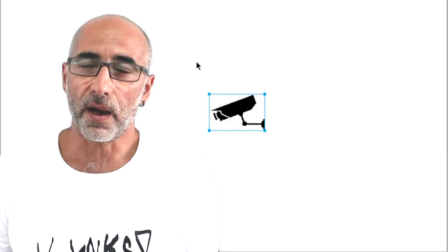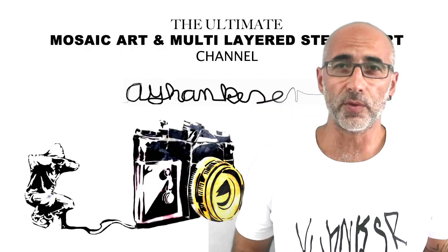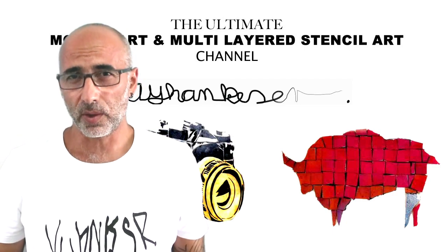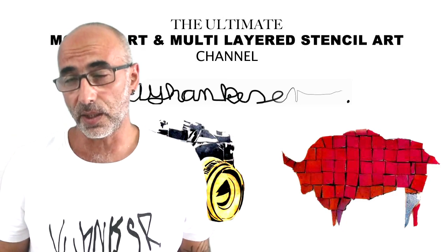How to find clients to make stencil art today in 2018. My name is Ayan. I'm a visual artist who's making money by making wall stencils and mosaic art commissions for the last 16 years.